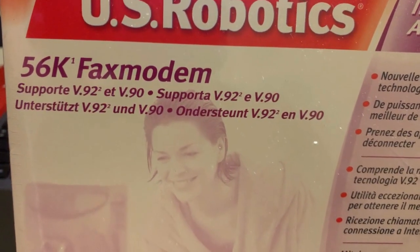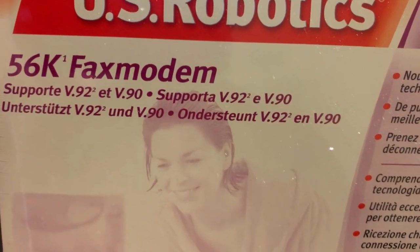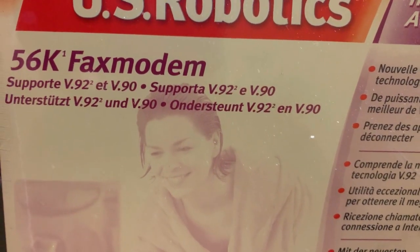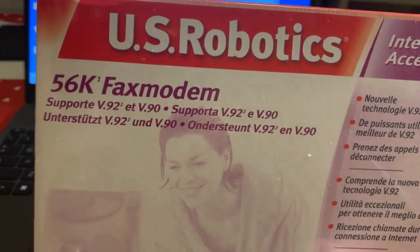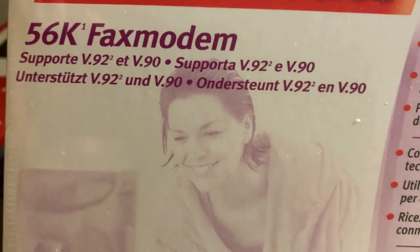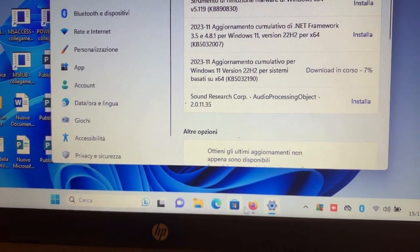Qua leggiamo che supporta i protocolli V92 e V90. Il protocollo V90, soprattutto, è quello comune anche ad altri produttori oltre US Robotics: è la conversione da segnale analogico a digitale. Il segnale che arriva dal doppino telefonico arriva in modalità analogica, e il modem lo converte in segnale digitale per permettere la navigazione su computer con Windows.